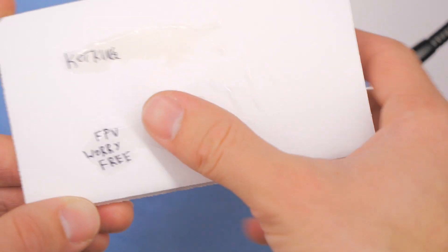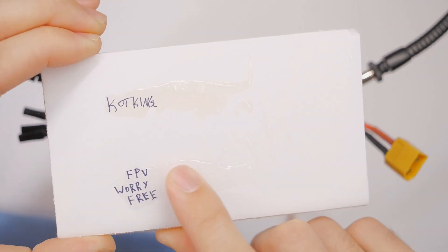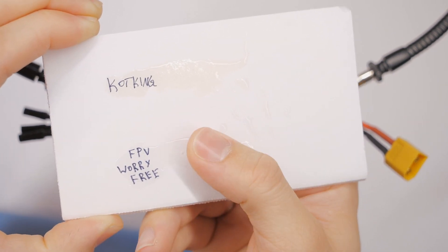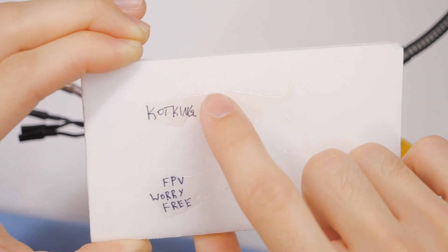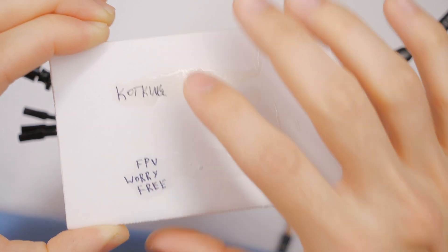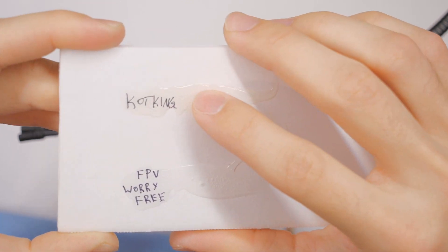It doesn't feel like it's going to stick to a bunch of stuff, which could actually be a really big deal. It's been not quite 24 hours now and these things are fully cured. The FPV Worry-Free basically feels like a silicone caulking — grippy but not sticky. The Coat King is definitely sticky, actually sticky. It doesn't leave a residue, but it kind of grips my finger and it's definitely softer.